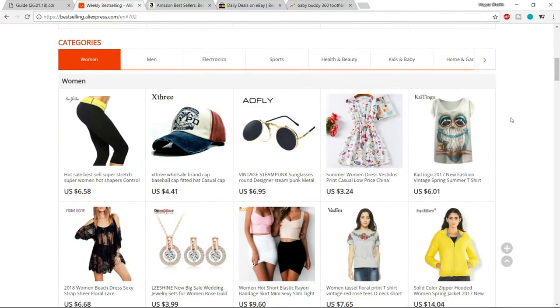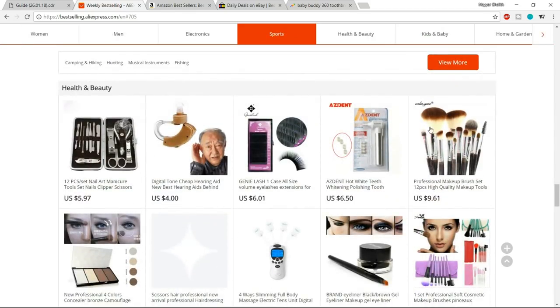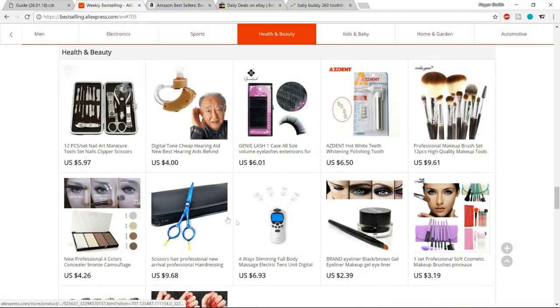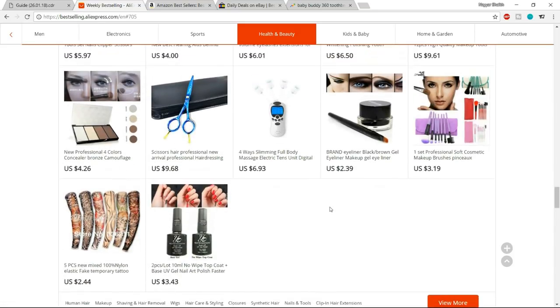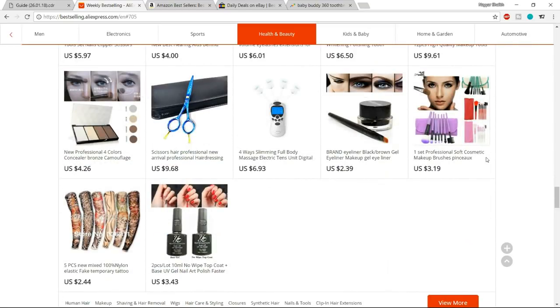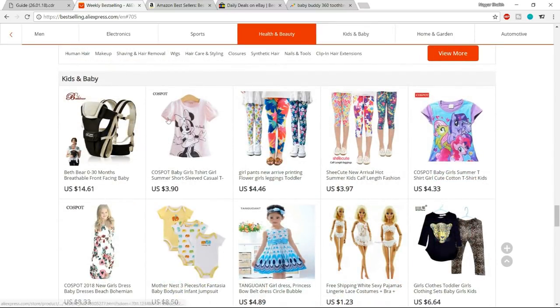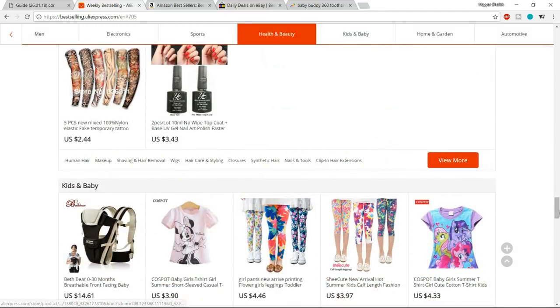If you've decided to go with a certain category — like men, kids, baby, or health and beauty — you can filter products by category. For example, clicking on health and beauty shows the most selling products in that category: makeup brushes, nail polish, and similar items. You can also browse kids and baby, where prices are very low and products are selling really well. This is the first website: bestselling.aliexpress.com.